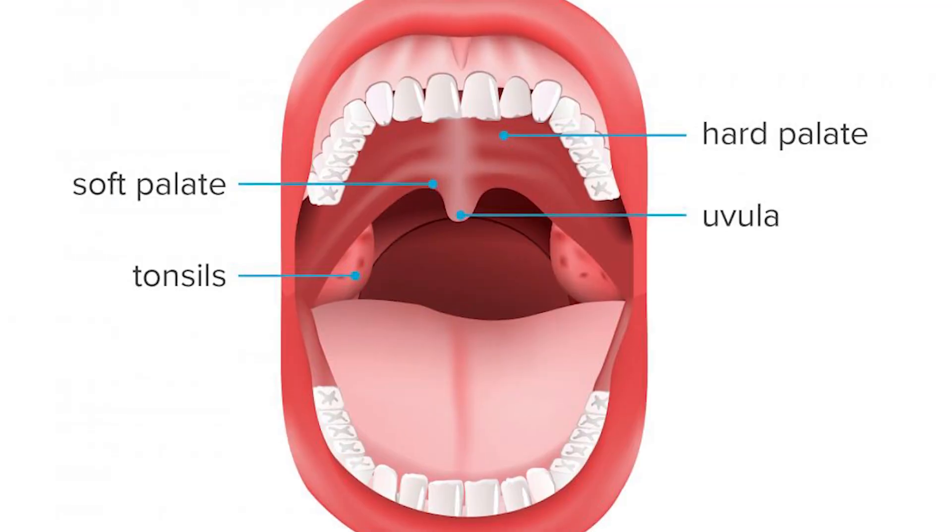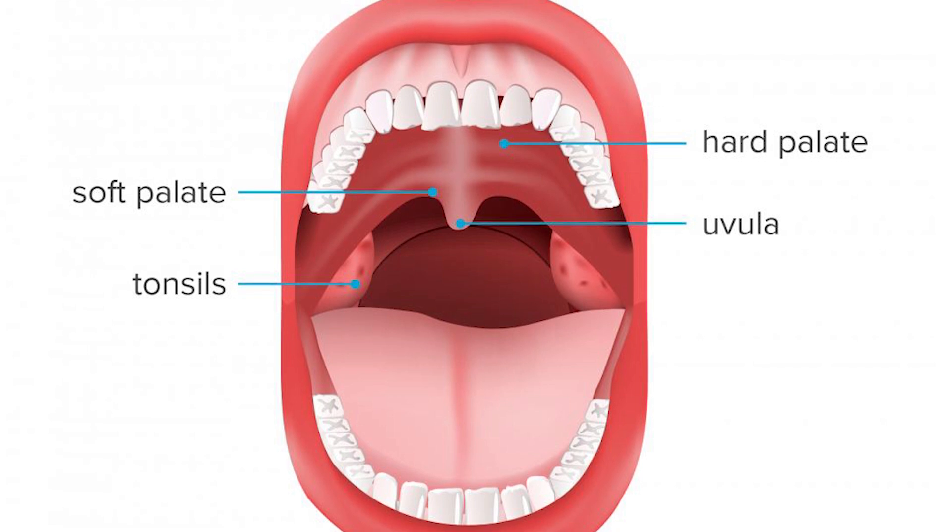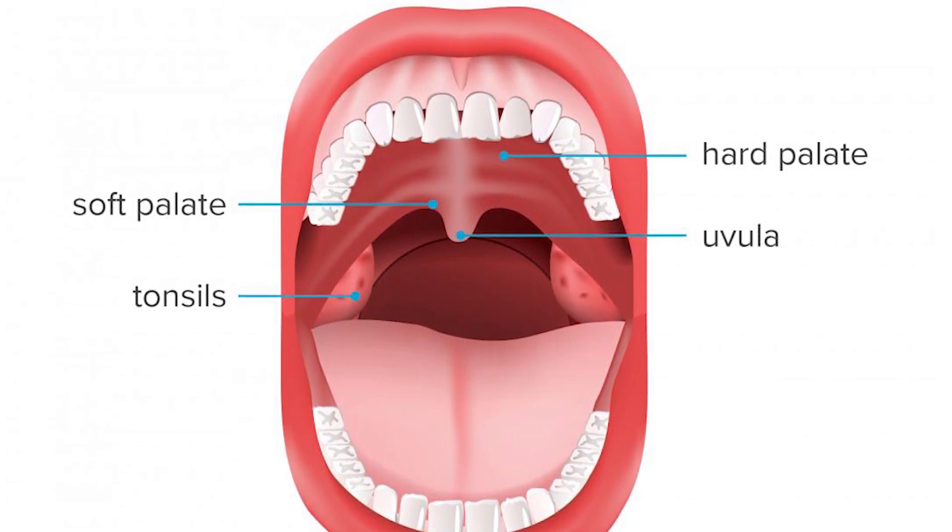You might be wondering why we have uvulas and what does your uvula do. This tiny, soft, teardrop-shaped tissue hanging down at the back of your throat is technically part of the soft palate — the back of the roof of your mouth — and it's made up of connective tissue, muscle, and glands.